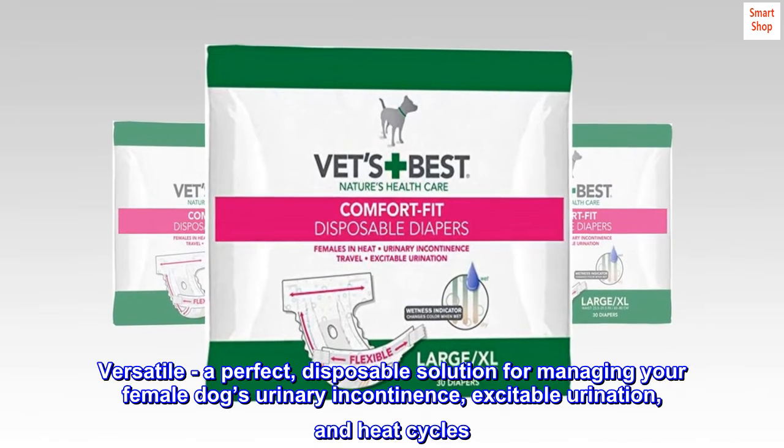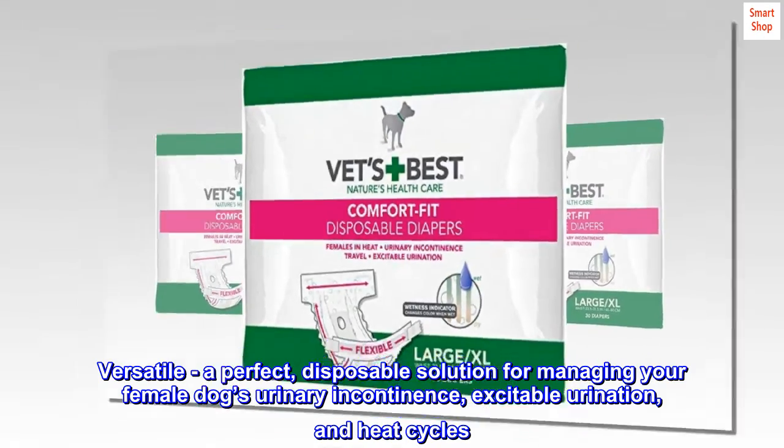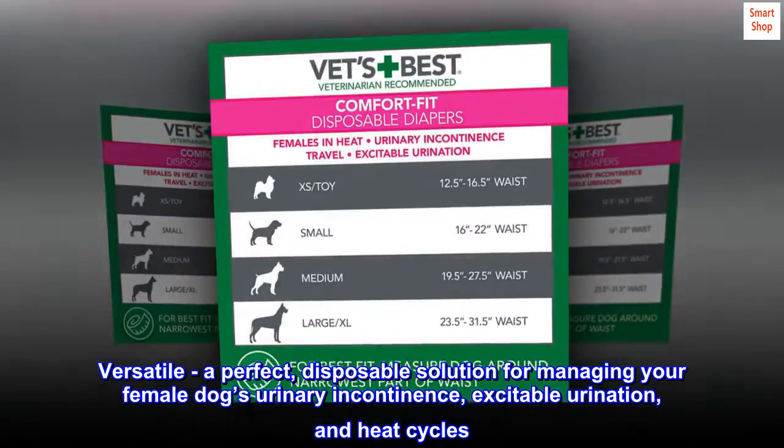Versatile. A perfect disposable solution for managing your female dog's urinary incontinence, excitable urination, and heat cycles. Makes traveling with your pet easier.